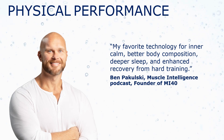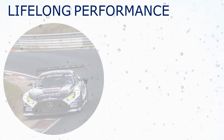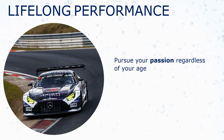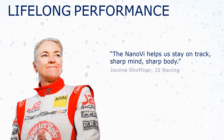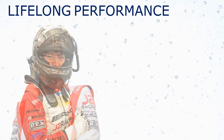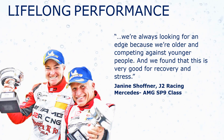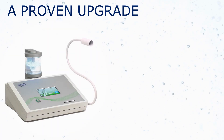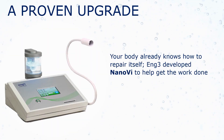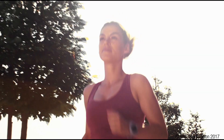Ben Pakulski takes physical performance to the next level. Physical and mental performance coincide in endurance racing. Janine's passion for racing started when she was in her 50s. Of course, you don't have to drive a race car to benefit from faster repair and regeneration. Your body already knows how to repair itself. Ang3 developed the NanoV to help get the work done. Energy for life.